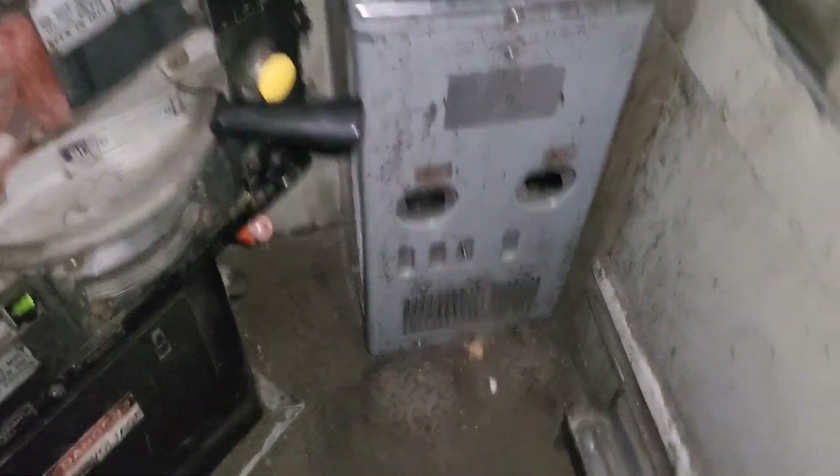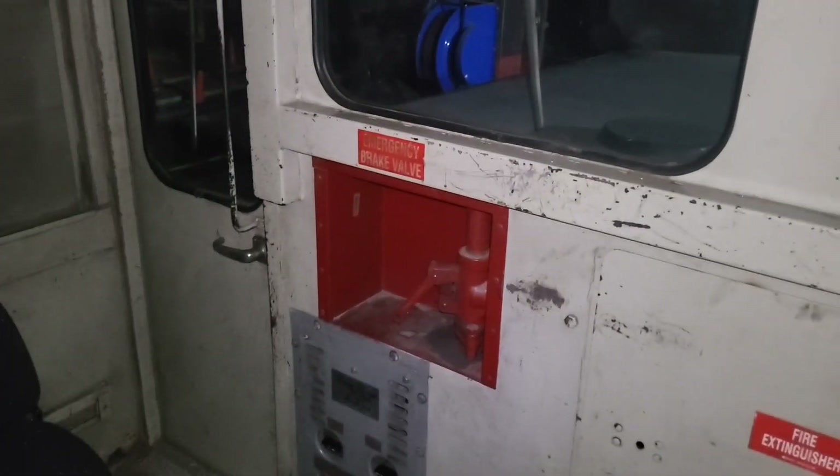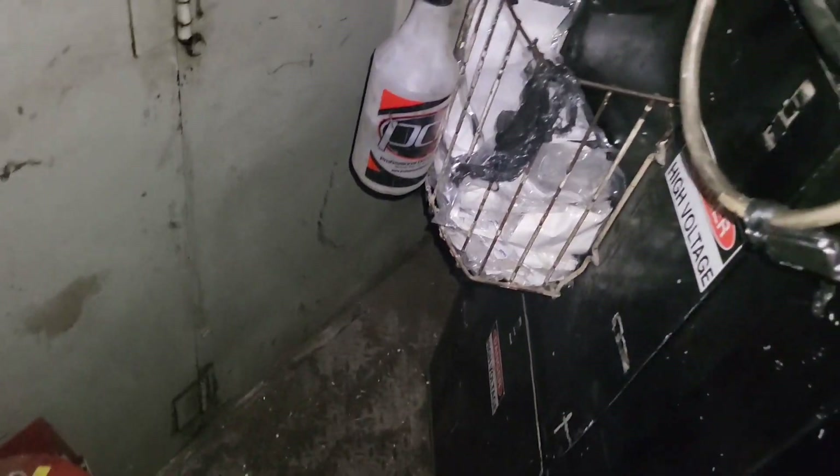We have heaters over here for the engineer — the main heater and the sidewall heater. There are also heaters for the conductor side, and an emergency brake valve for the conductor so that if the engineer passes out or something, you can still stop the train. There's a fire extinguisher and the back side of the control stand, which if you take the cover off has lots of spaghetti wiring in there.